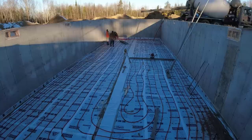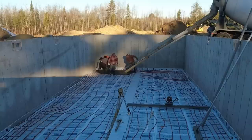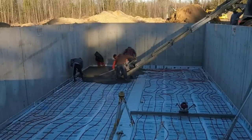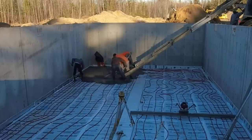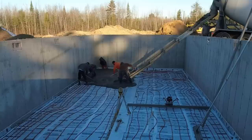Hey everybody, Mike here with Everything About Concrete. Thanks for tuning into my channel. We got another floor we're pouring here today. It's a beautiful day. It's December now, so temperatures are getting really, really cold here in Maine. This foundation right here is like 70-something feet long by 28 feet wide roughly, but there's no access in or out to it. Did you guys notice when I showed you in the beginning of the video — there's no bulkhead.